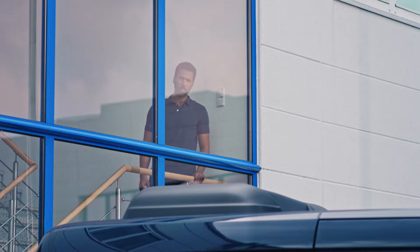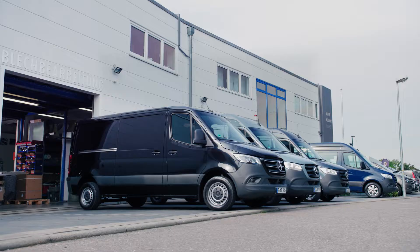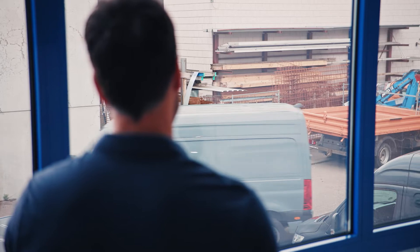In a large vehicle fleet, efficient planning of vehicle use and maintenance is not a job that fleet manager Jan just does on the side.